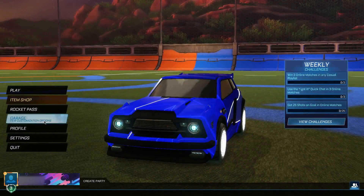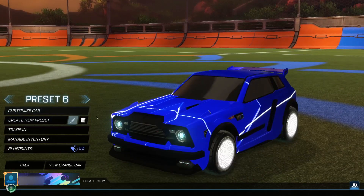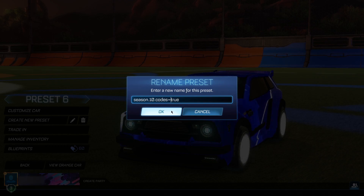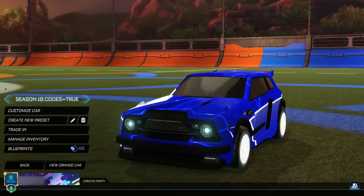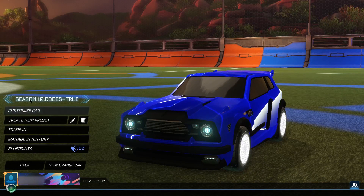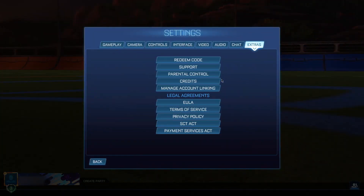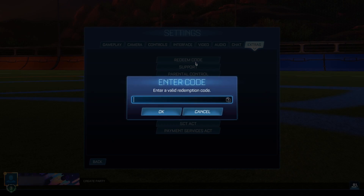Now for the second step: go to your garage and create a new preset. Don't change anything — just go ahead and rename this preset to 'season.10.codes=true.' Make sure you have the dots in there — it's season dot 10 dot codes equals true. As soon as you've put this in as the preset name, click ok. If done correctly, it should be confirmed on the left side of your screen as 'season.10.codes=true.' Then you can jump straight into the redeem code section and start redeeming.